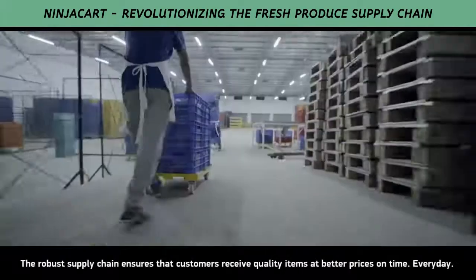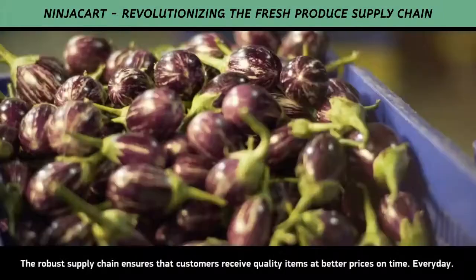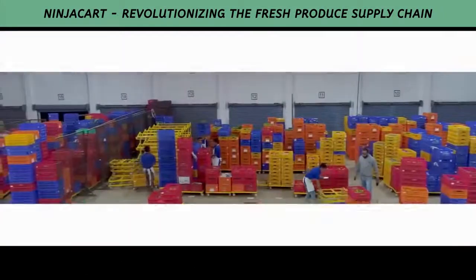The robust supply chain ensures that customers receive quality items at better prices on time, every day.